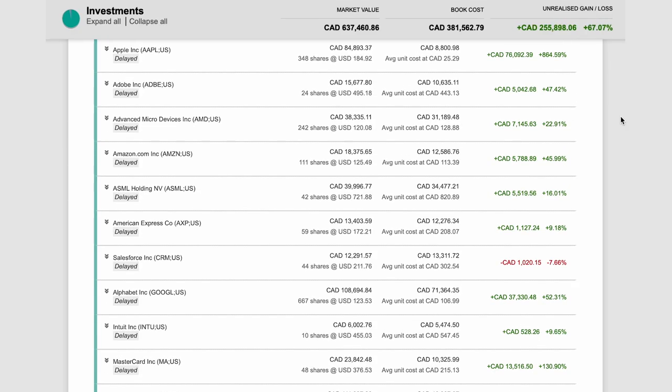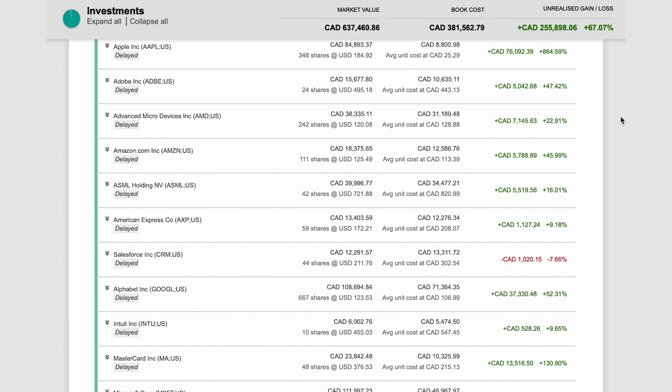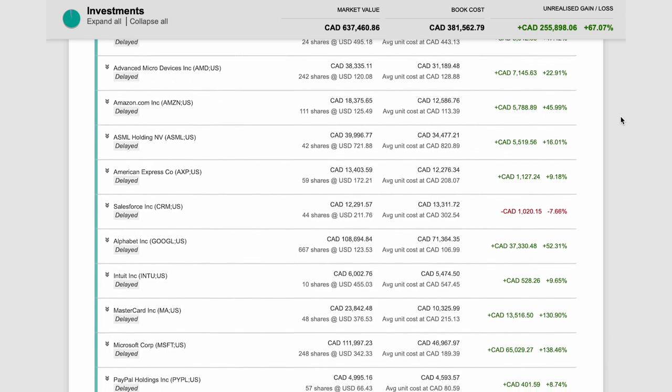Hello everyone, welcome back to the Intelligent Investor channel. In today's video, I will review one of my growth stock portfolios here. Specifically, I will show you how to pick the best stocks and grow a stock portfolio exponentially over the long run.